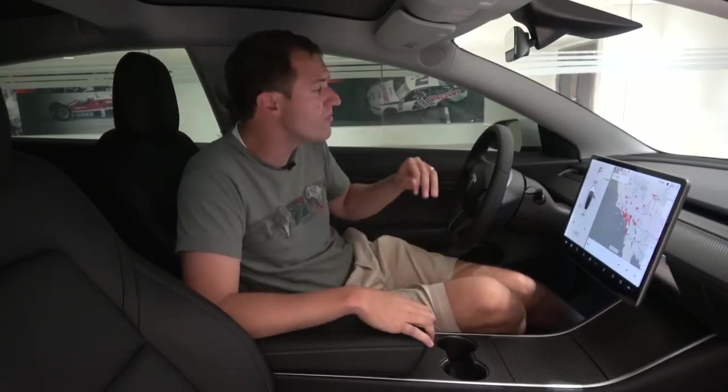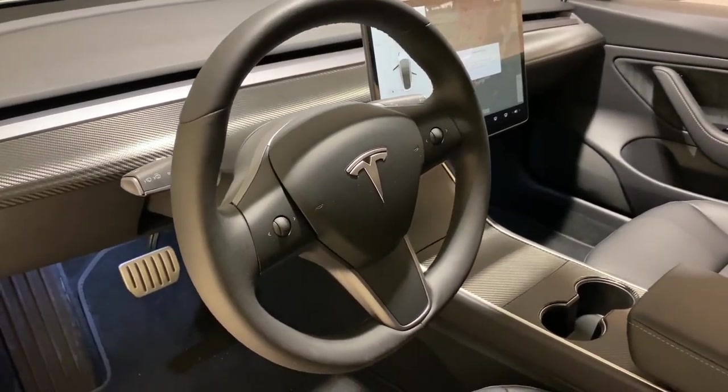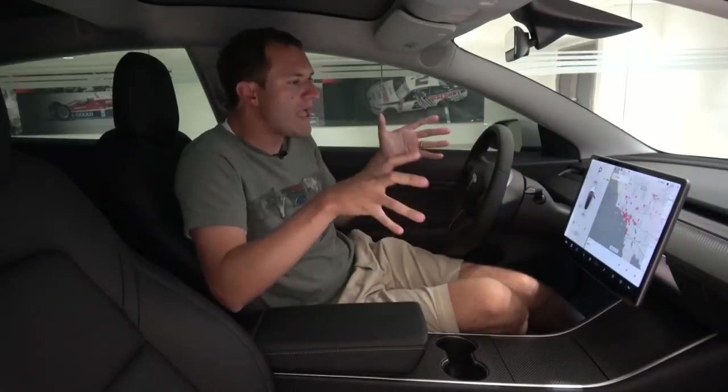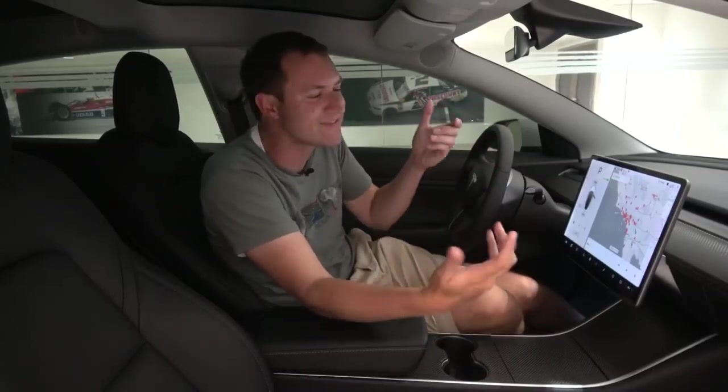Something else that would be an improvement to this interior would be cooled seats. The Model 3 does not offer cooled seats in any capacity, in any trim level, no matter how much you pay. And it's the same story with a heated steering wheel — it's not available at any price. I find this to be odd: this car has a built-in racing game that you can control using your steering wheel, and yet they can't give you cooled seats. It seems so ridiculous.